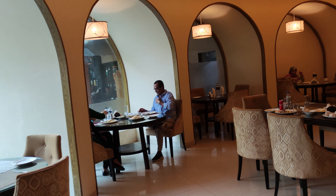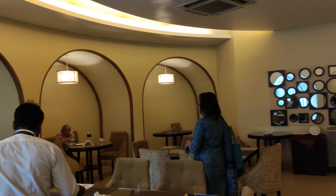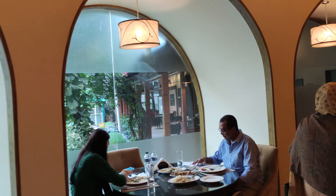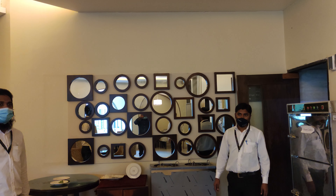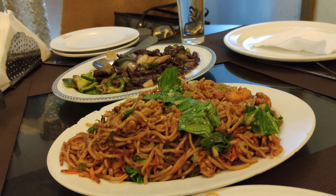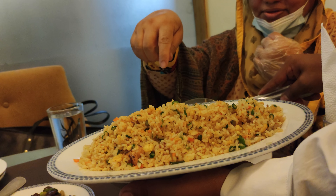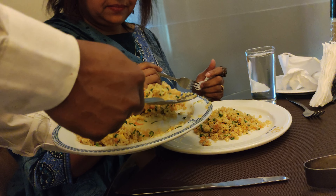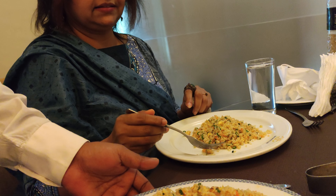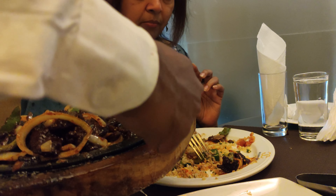Now let's go to the restaurant and order some food. But first, let's take a look at how the restaurant looks. Food is here — the best part is finally here, and look how tasty the food looks. We ordered Sichuan fried rice, mixed fried noodles, shrimp, and sizzling beef.